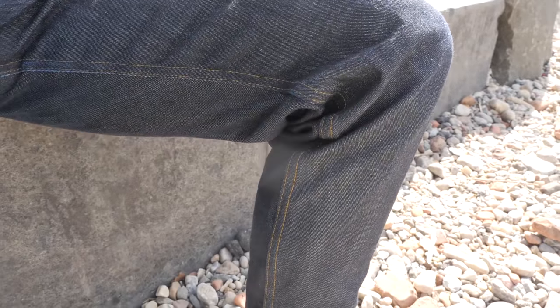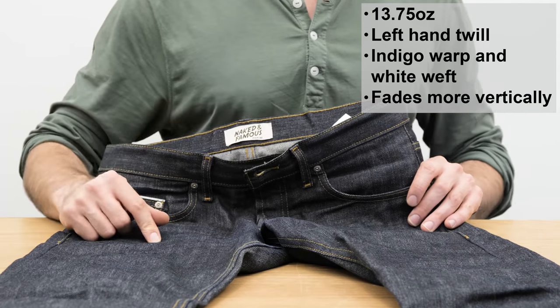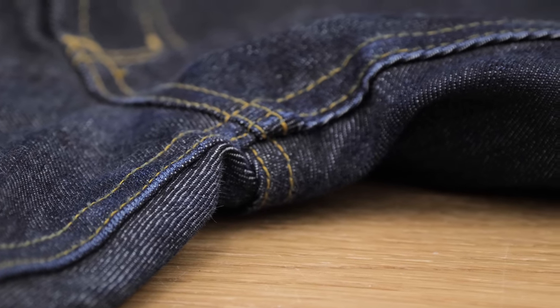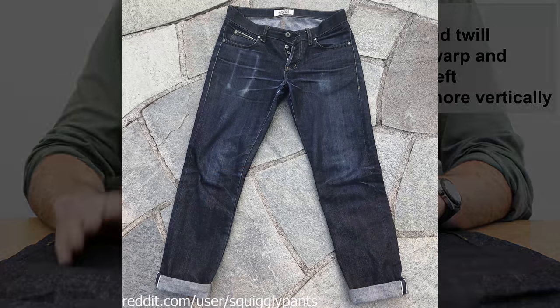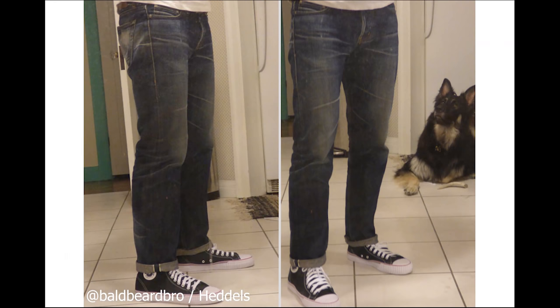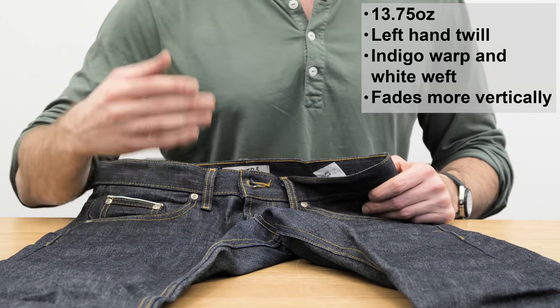As it fades it gets fuzzier as well, which a lot of people like. The fading is of course what everyone wants to know about raw denim. These jeans have an indigo warp and a white weft, and you can already see a slight bit of fading around the crotch becoming more white. The left-hand twill fades a lot vertically. For some examples: here's what it looks like eight months old with four washes from Reddit user squigglypants, a year-old pair from Brandon Spark at Blue Owl Workshop, and a three-year-old pair from Mac Levine published on the fashion site Heddle.